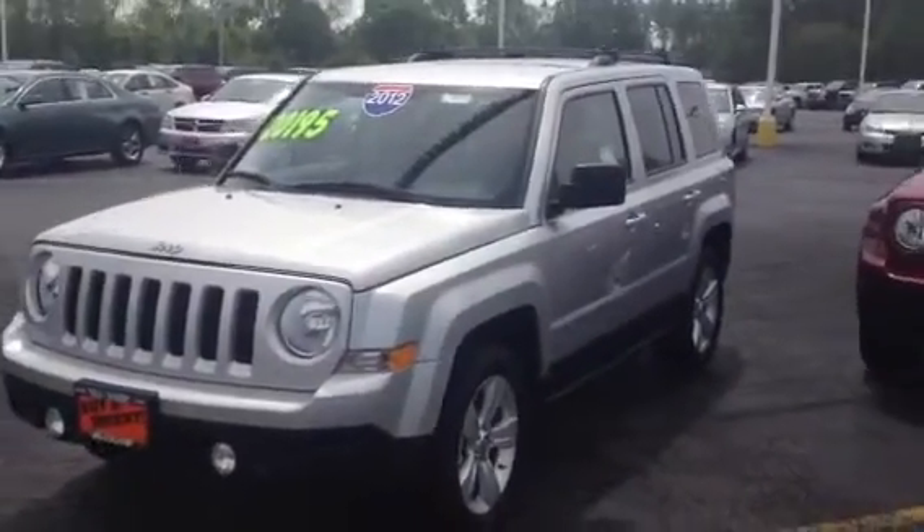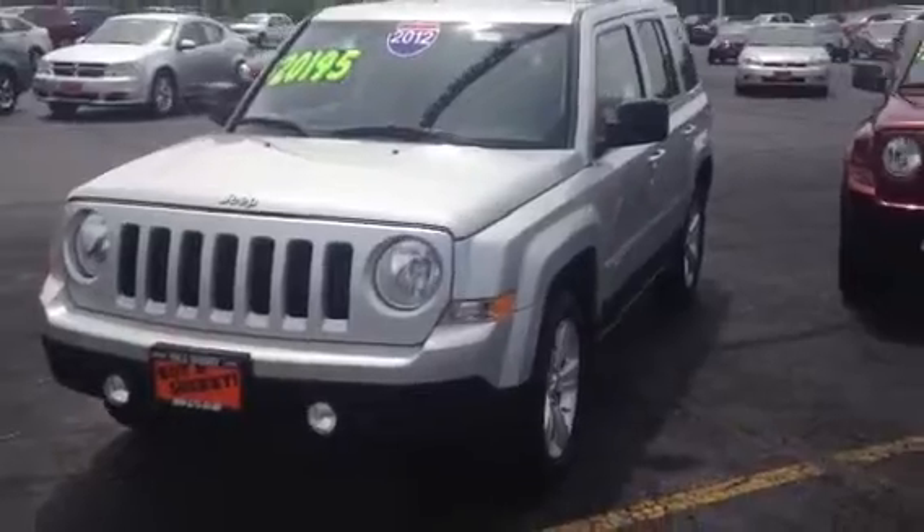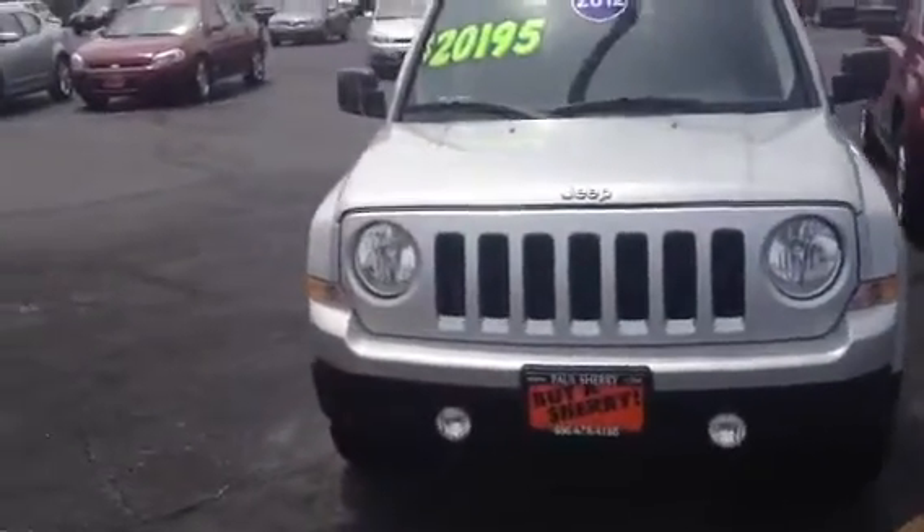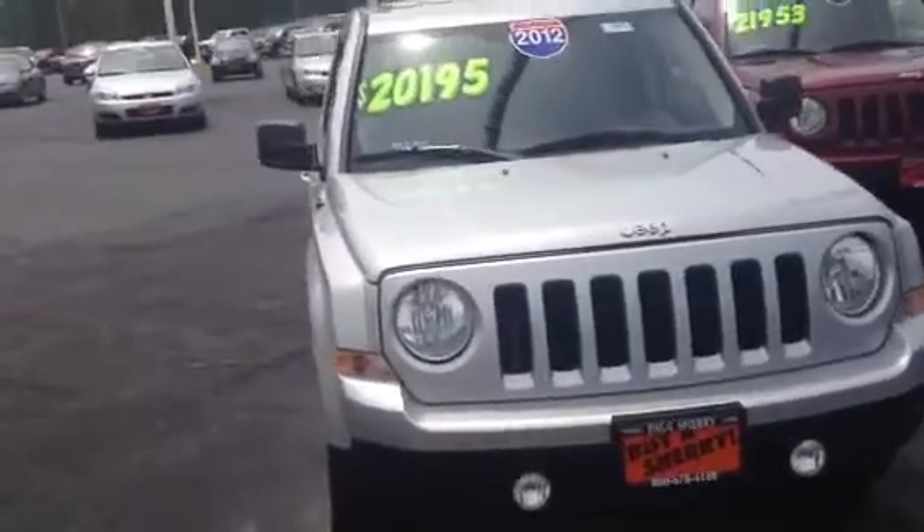We're here at Paul Sherry Chrysler Dodge Jeep Ram in Pickle, Ohio. Today we're featuring a 2012 Jeep Patriot for just over $20,000.